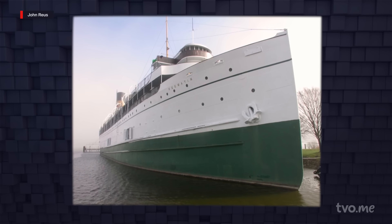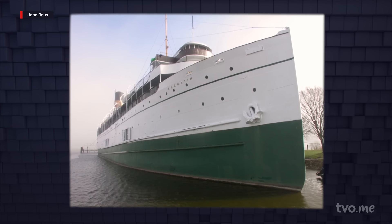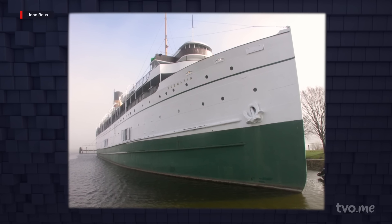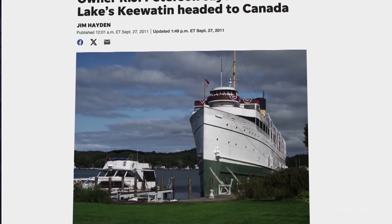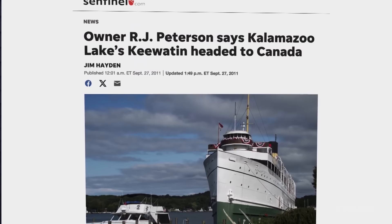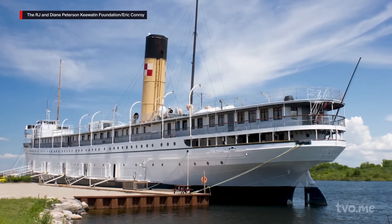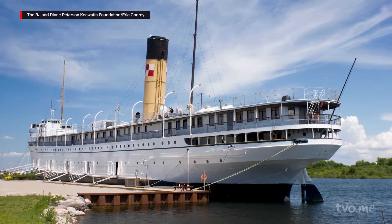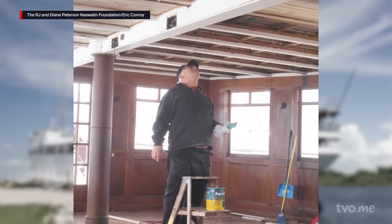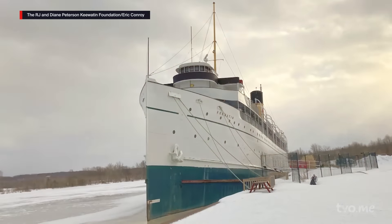The Kiwayton remained a feature of the Saugatuck-Douglas community until 2012, when Peterson retired at 85. Once again the Kiwayton's future looked dire, until Skyline Investments purchased her and towed her back to Georgian Bay. Then another miracle — it found another home. The ship was run by the Friends of Kiwayton, and they did a great job of preserving the ship all those years until COVID came along in 2020.